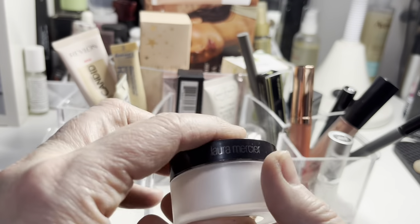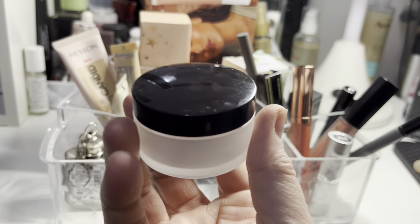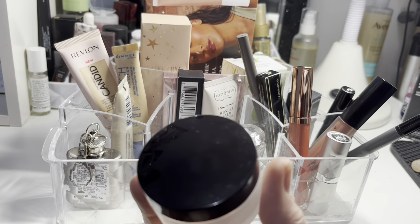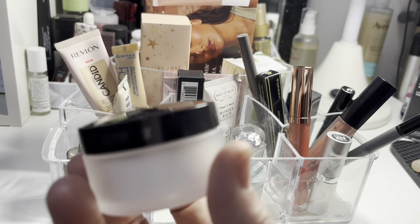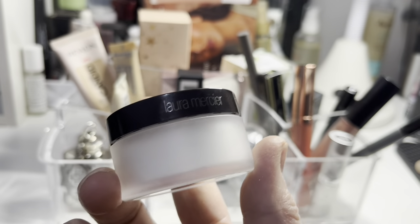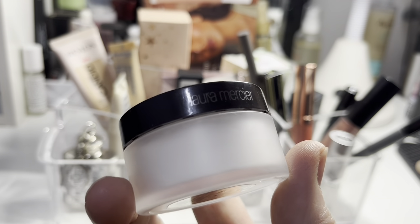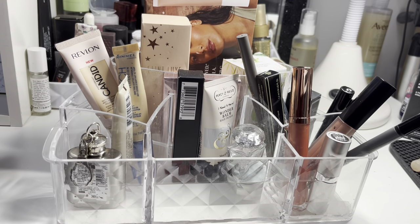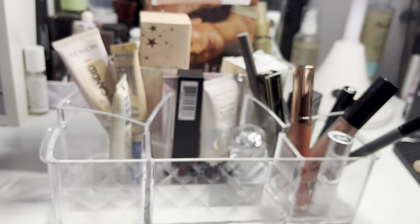This is the Laura Mercier under-eye brightening powder. If you remember, last week I really enjoyed the By Terry hyaluronic powder — well, this is also really nice. So I now have two powders that I like! I think maybe before I was just putting too much on under my eyes. It sits really nicely on the skin and you can definitely use it as a face powder, which is what I did.